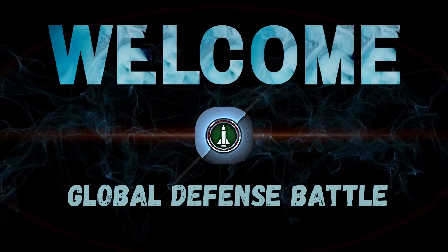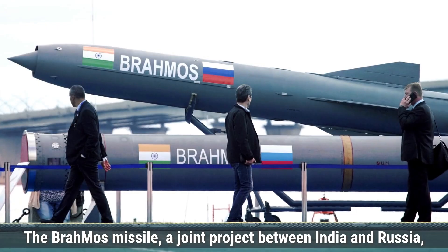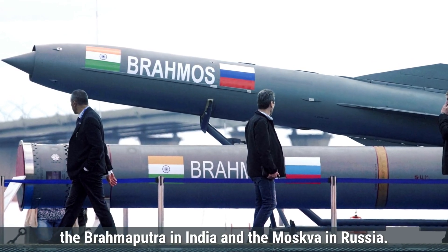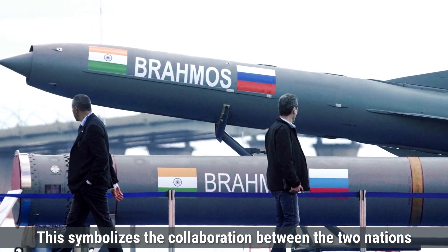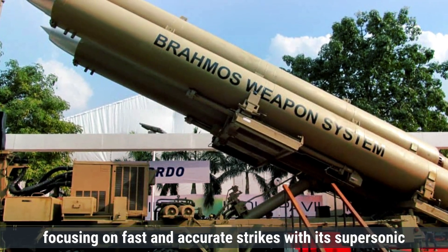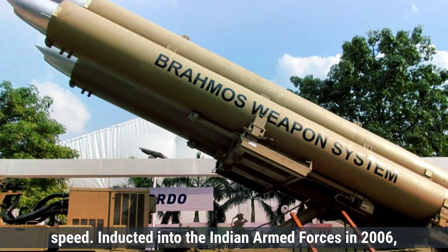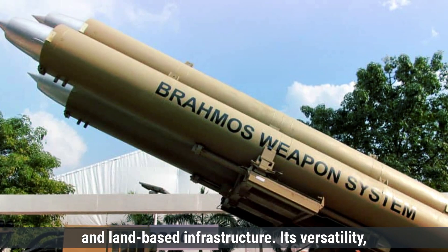Welcome to the Global Defense Battle. BrahMos delivers accurate strikes with its supersonic speed. Inducted into the Indian Armed Forces in 2006, BrahMos has become a key asset in targeting enemy ships and land-based infrastructure.